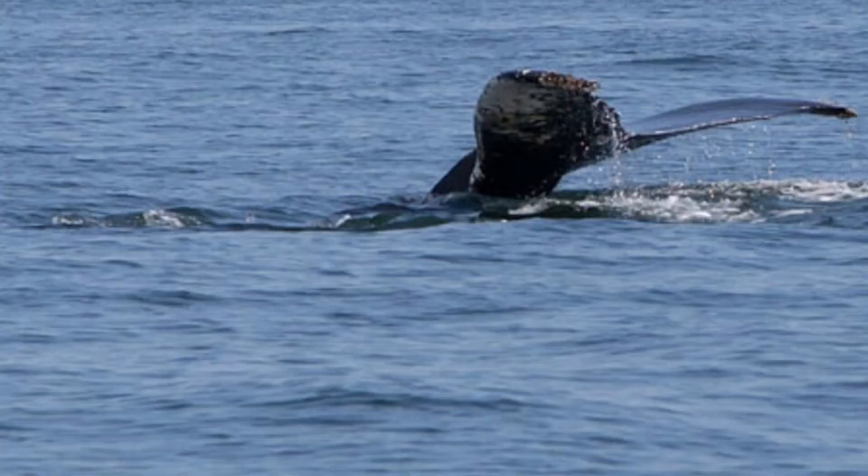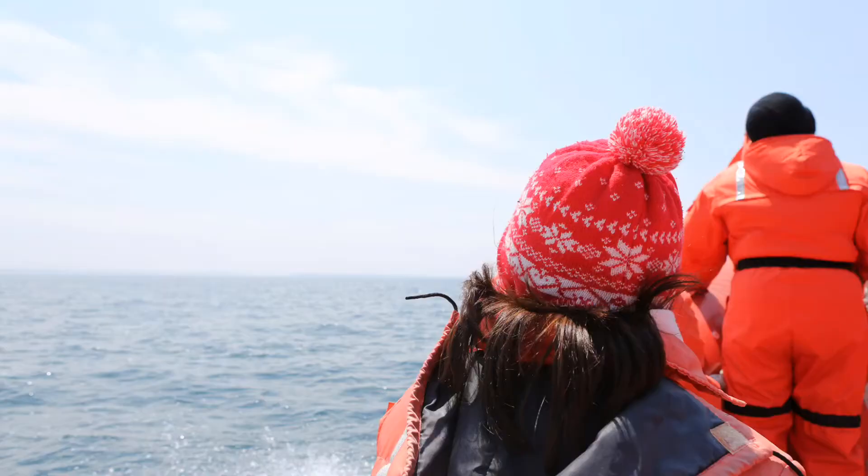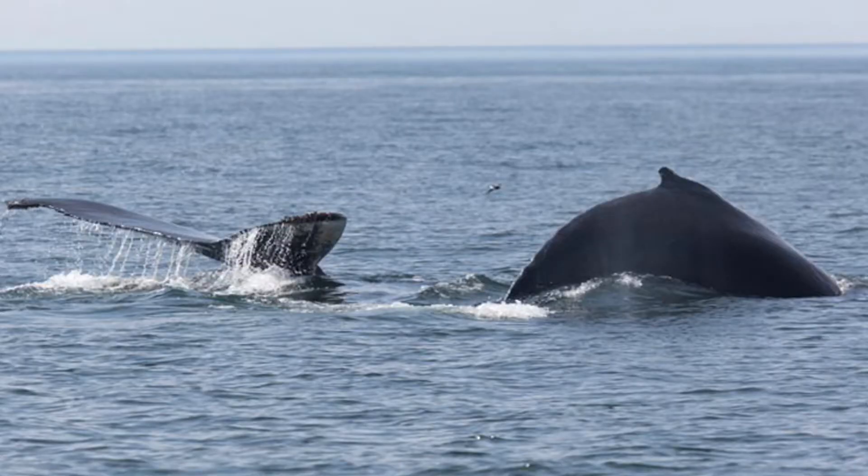One thing that I absolutely loved when I was in Nova Scotia was going whale watching. It's something I'd really recommend that you do when you're there, because you can see whales throughout the summertime, including humpbacks, right whales, and minke whales.